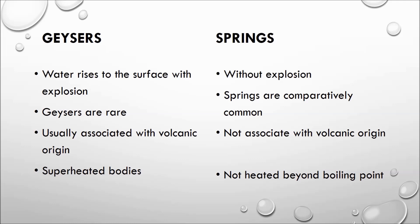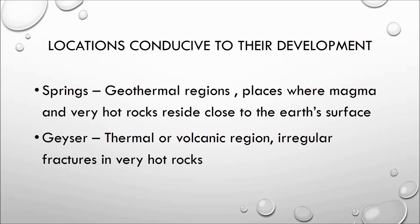Springs occur where very deep groundwater is heated in warm bedrock. There is no volcanic activity, but because the water is very deep, it gets heated. The water heated in warm bedrock at great depth flows up to the surface as groundwater. Hot springs develop in geothermal regions — places where magma and very hot rock reside close to the earth's surface.